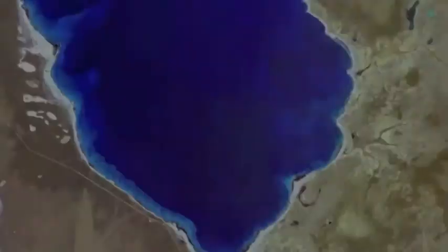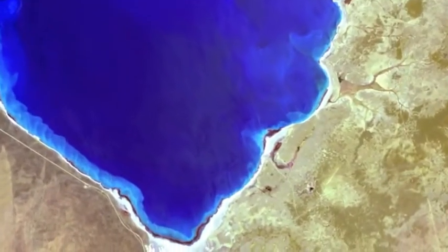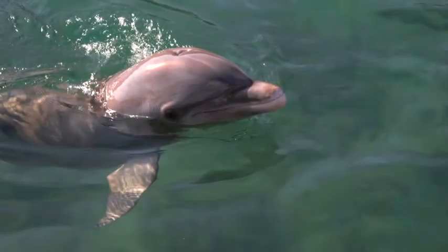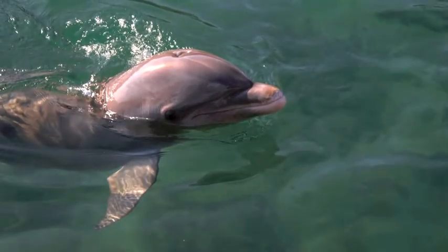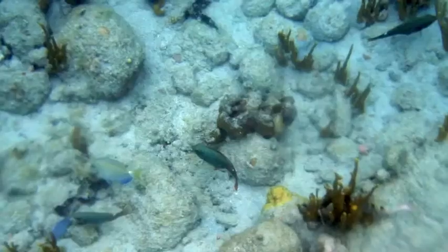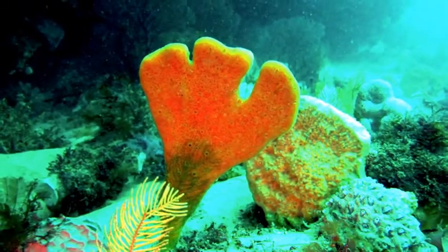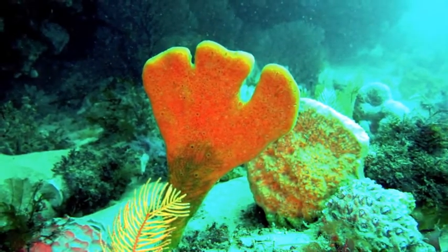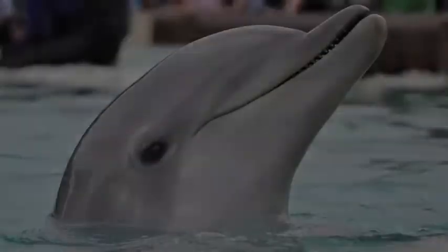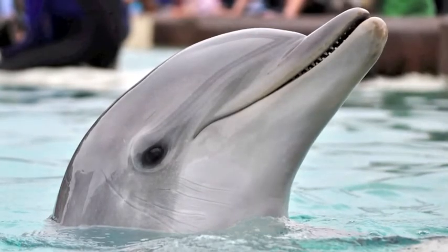On the contrary, one example of tool use that has been linked to learned behavior occurs in the waters of Shark Bay, Australia. Dolphins found in these waters have developed a method of scouring the ocean floor for food while protecting their beaks from sea urchins, sharp rocks, and shells. The dolphins do this by ripping sea sponges from the marine floor and fitting them over their beaks as they search.